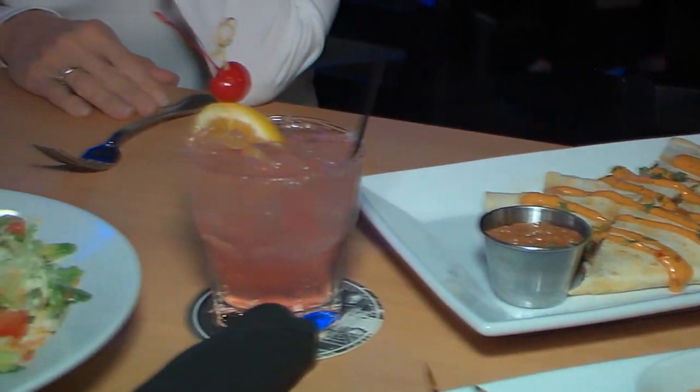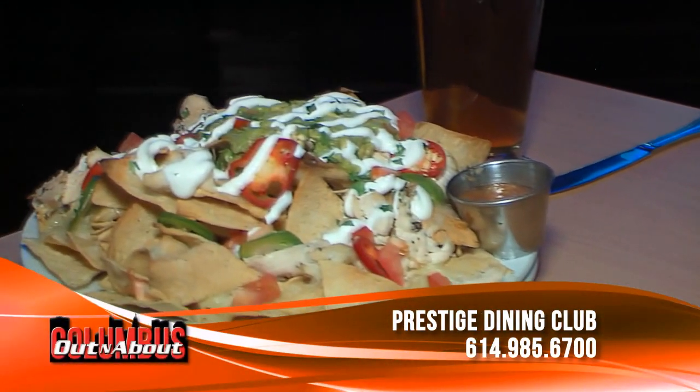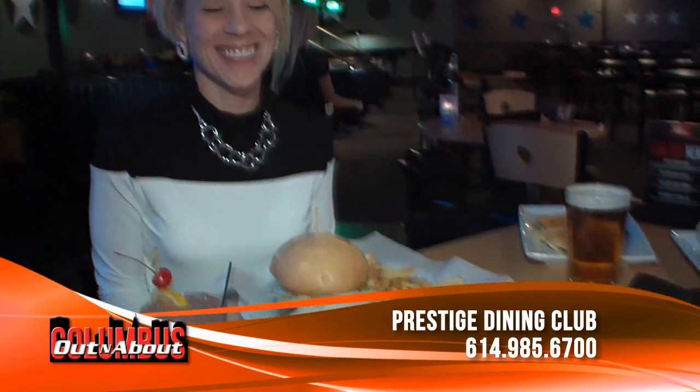Basically, you buy a membership. With that membership, you have the entire year to go out to eat anywhere in Columbus at one of our over 100 restaurants. Two people go out to eat, you buy two entrees, your drinks, your appetizers, and everything. When you get the check, you present them with our card and they will deduct the lower cost of one of those two entrees.